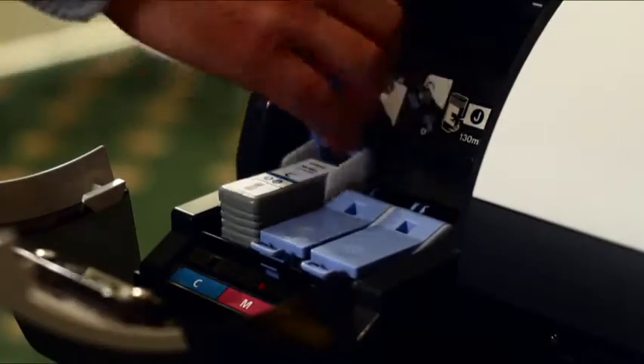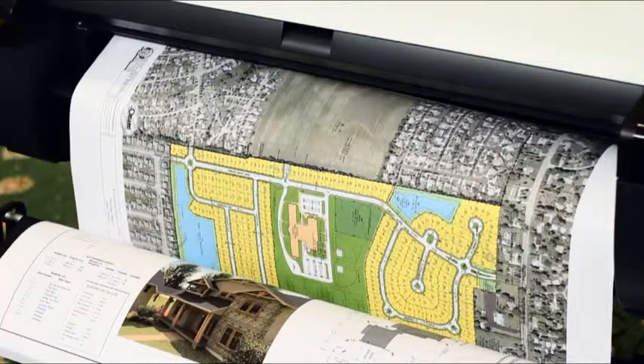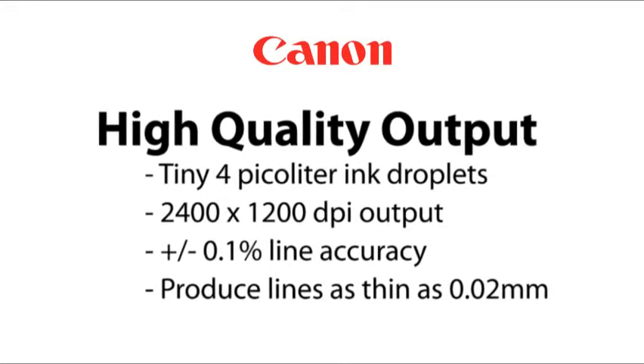Canon's unique 5 color reactive ink set delivers durable, smudge resistant prints with sharp lines and text, bold colors and smooth fills.